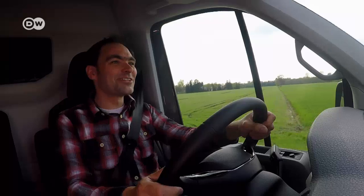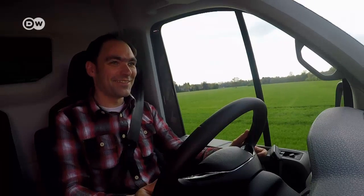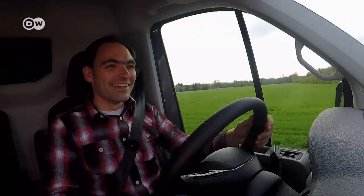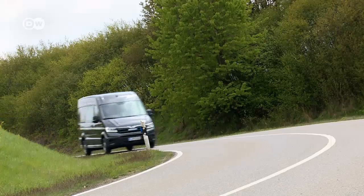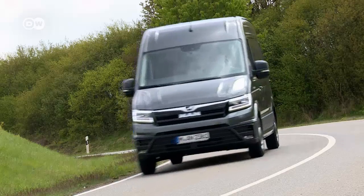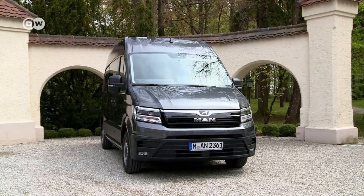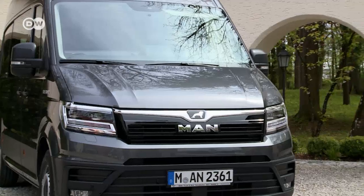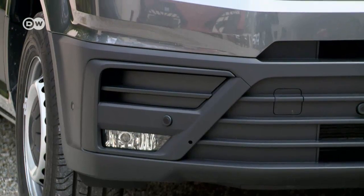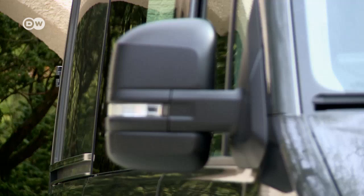On bumpy roads, you appreciate the suspension seat — it costs extra, but it's entertaining. Whatever you need your van for, the TGE has versions for every purpose: panel van, single cabin, crew cab, or combi van. You can have a regular high or extra high roof, and the van comes in a range of lengths — the permutations are endless. We're testing the long version of the panel van with a high roof.